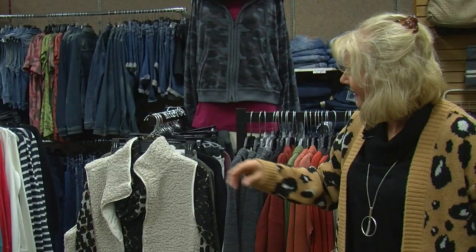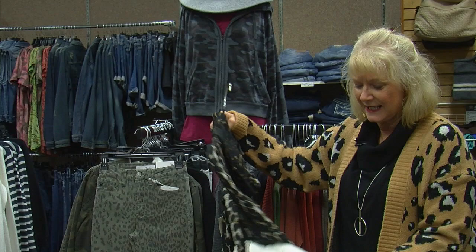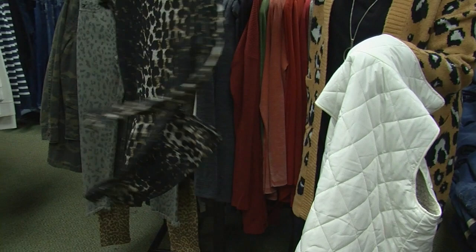And here we have Tribal makes a darling tunic with front pockets. It can be worn alone or we can throw a vest over it — a reversible vest that we have here at Nadine's, where it can be smooth or the soft fabric. And here is the tunic, which is adorable over leggings and boots for fall.